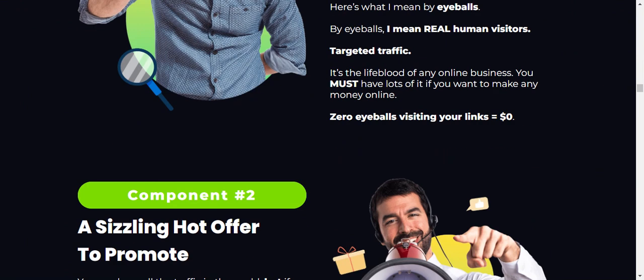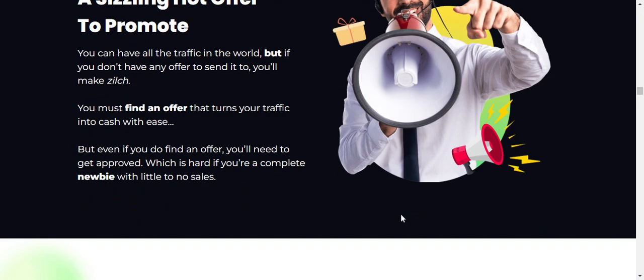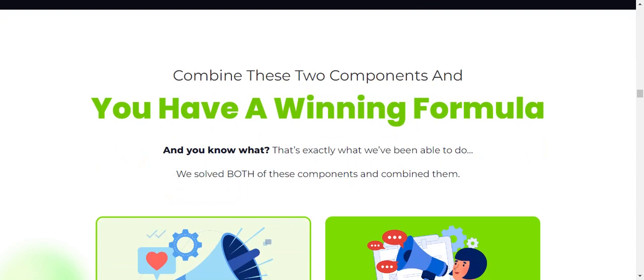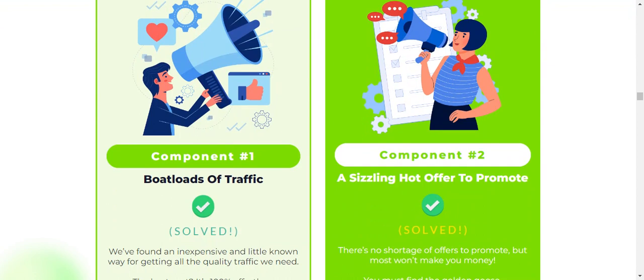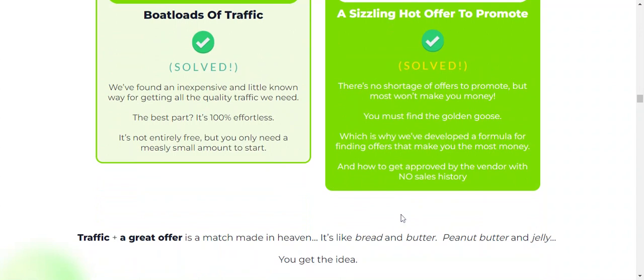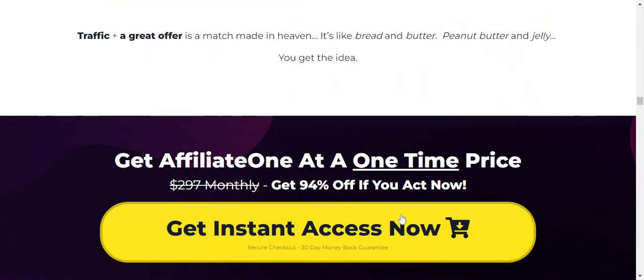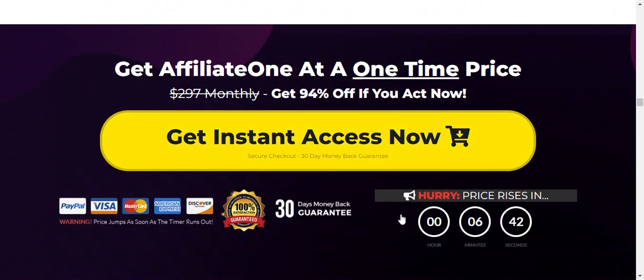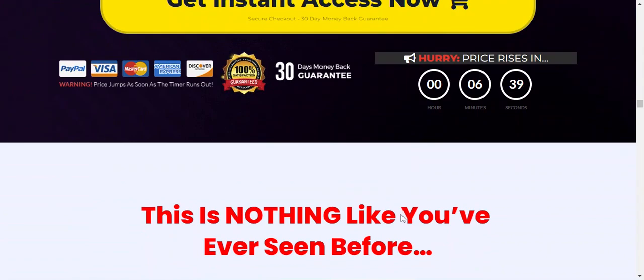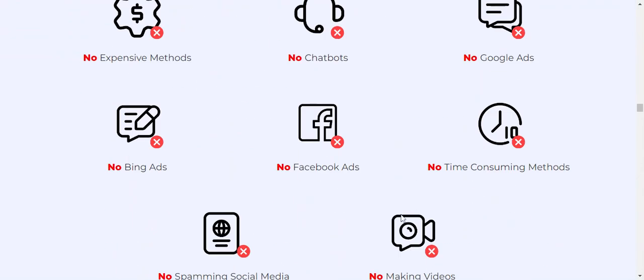Step three: it works on autopilot — you just repeat the above two processes and get more money. The pros of Affiliate 1 include: complete step-by-step training, traffic generation training, autopilot operation once setup is done, mindset training for growth, a 30-day money back guarantee, and excellent support.